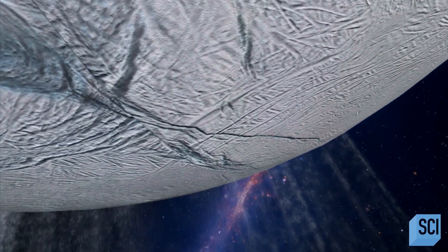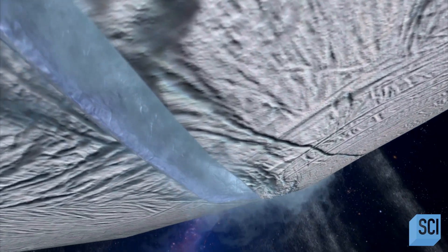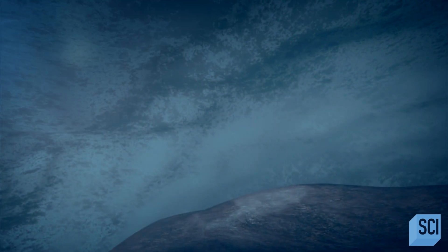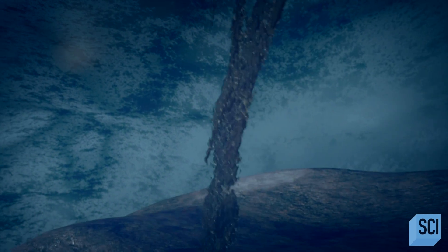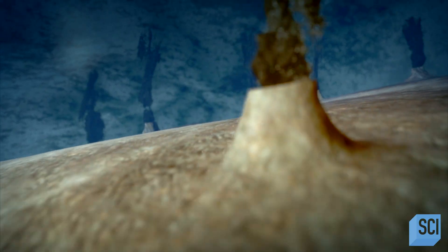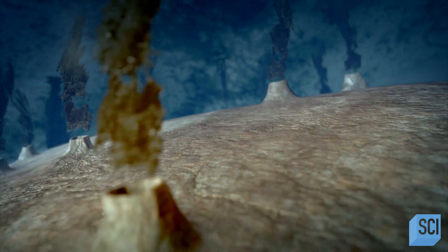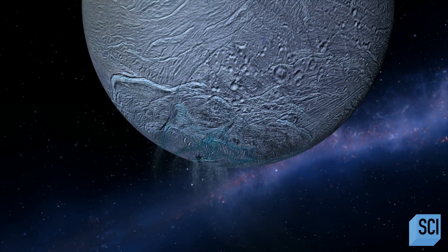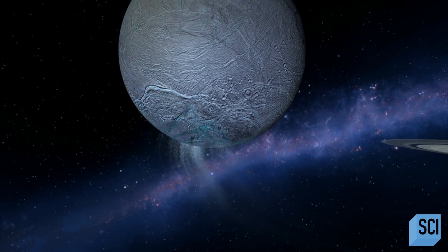Huge crevasses open up, exposing a warm liquid ocean beneath the icy crust. Saturn's gravity flexes and heats up the moon's rocky core, giving rise to powerful hydrothermal vents. These vents eject boiling, mineral-rich water into the ocean, creating one of the solar system's greatest miracles: liquid water warm enough to support life. Enceladus has all the ingredients for life as we know it — a liquid water ocean, an energy source from Saturn stretching and compressing the moon. It's not silly to think there could be similar conditions around other stars.